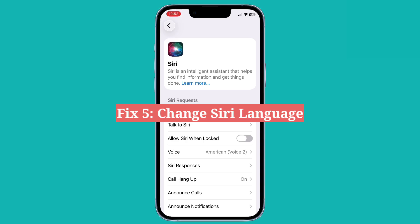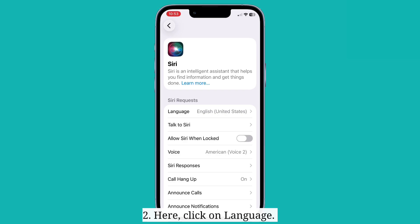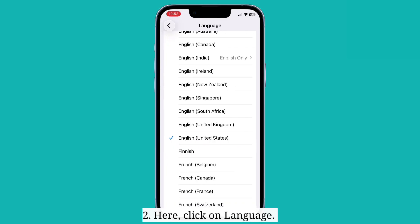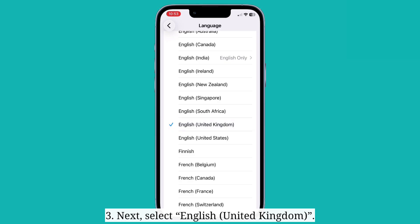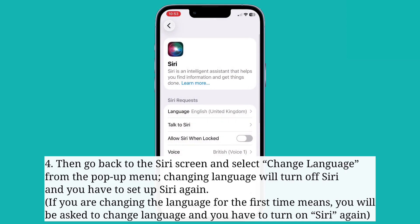The fifth fix is to change the Siri language. First, get into the Siri settings of your iPhone and click on language. Next, select English United Kingdom. Then go back to the Siri screen and select change language from the pop-up menu. Changing the language will turn off Siri and you will have to set up Siri again. If you're changing the language for the first time, you will be asked to change language and will have to turn on Siri again.